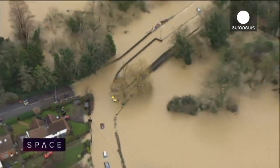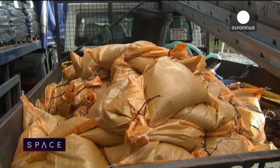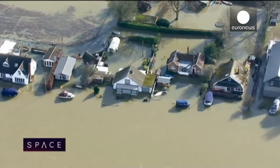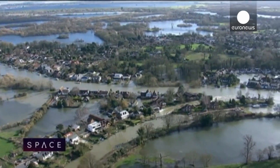Not everyone has a neighbor as knowledgeable as Javier, nor were they as lucky. The whole area west of London was affected as England and Wales lived through their wettest winter in almost 250 years. Across England, 6,500 homes were flooded.